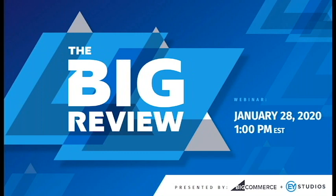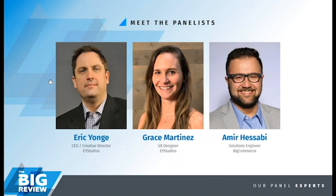We're also thankful that you guys are here. We know you're very busy, super busy schedules, but you're about to see a webinar with a lot of really great content, a lot of fun. I want to get right into it and introduce my co-host here, Grace Martinez. How's it going? Going great. Happy to be here. Ready to get started. UX designer here with EY Studios.